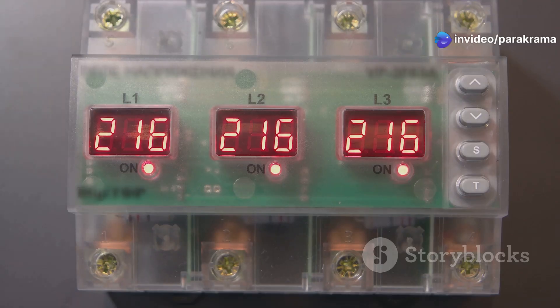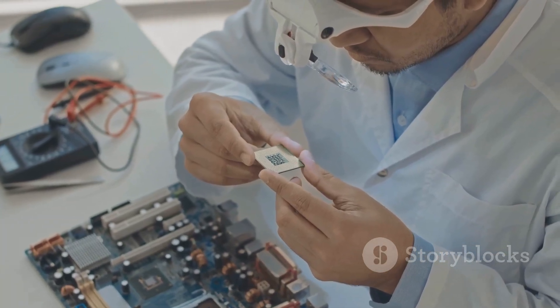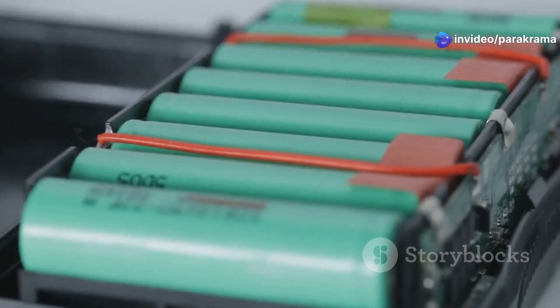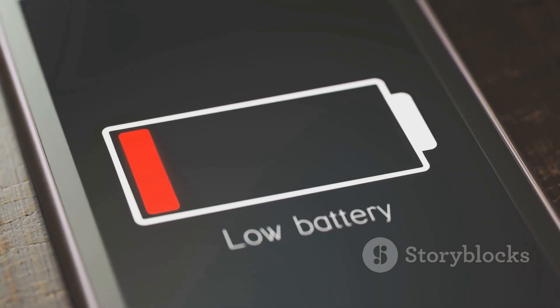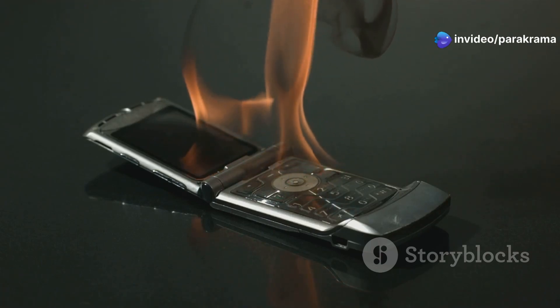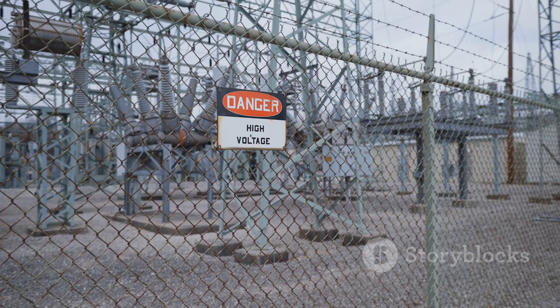The BMS is constantly monitoring things like voltage, current, and temperature. It's like having a tiny scientist inside your battery box, always taking notes and making adjustments. Lithium batteries, which are super popular for these big banks, are amazing — they pack a lot of power into a small space — but they can be a bit sensitive. If you push them too hard or charge them incorrectly, they can overheat, and in extreme cases this could even lead to a fire. A good BMS acts like a safety net.